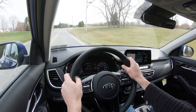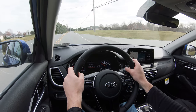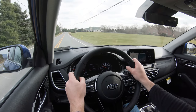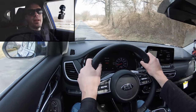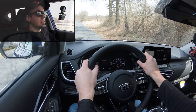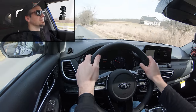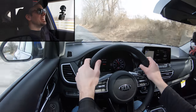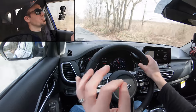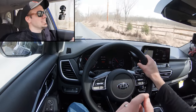Let's find a straightaway and do a quick acceleration to see how this 1.6-liter turbocharged engine feels. And here's our straightaway — five, four, three, two, one, go! Oh my goodness, wow. That was surprising. I'm almost speechless. It was way more power than I expected in the Seltos.